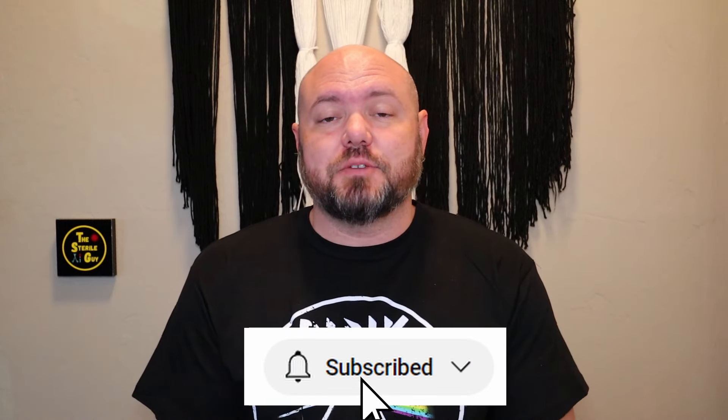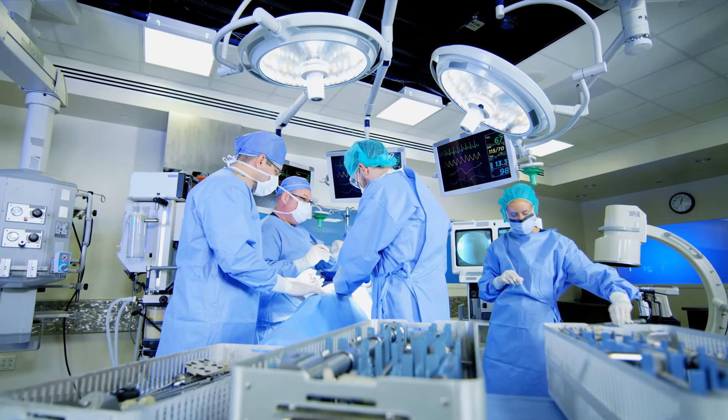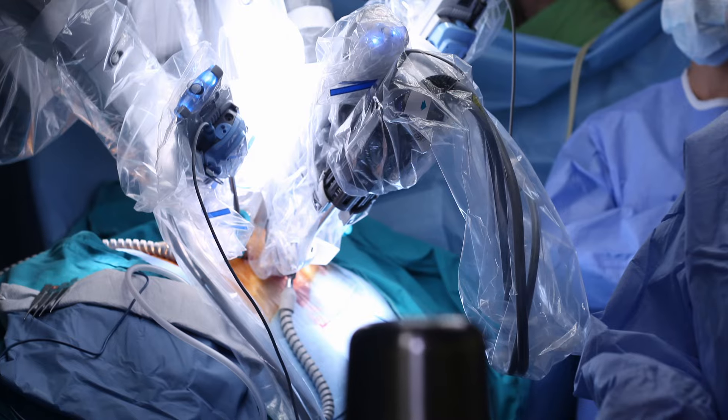Hey everyone, Brandon the sterile guy here. This channel is usually dedicated to sterile processing specific stuff, but a lot of people have been asking me to talk about surgical technician stuff, since that is also my background. I'm a certified surgical tech — I was trained through the army and I have a lot of experience in many different specialties, most recently da Vinci robotic surgery, neurosurgery, and orthopedics.